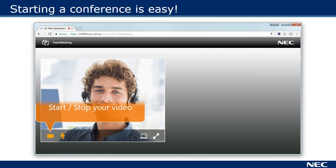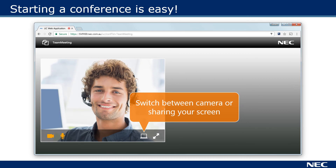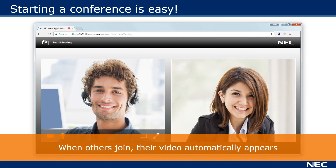From the web page you can take control of your video and audio. You can start sharing content with a click and you can expand a video for a closer view. As others join your conference, their video automatically appears so you know who is online.